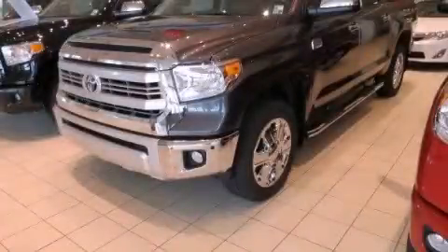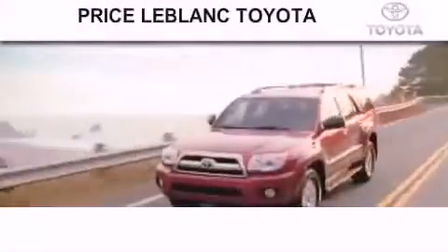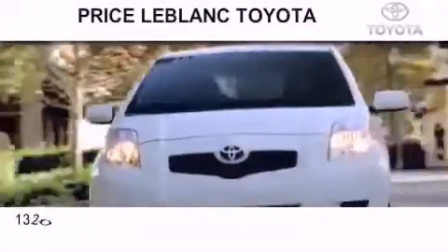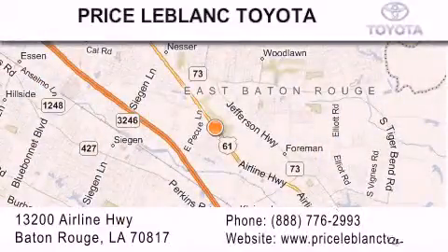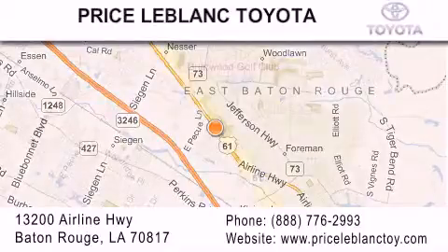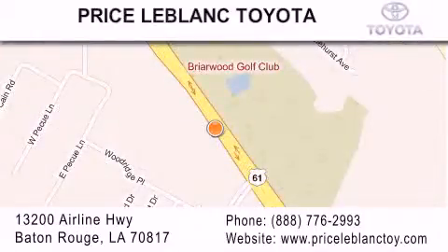We invite you to contact us today to learn more about this vehicle. Thank you for shopping at Price LeBlanc Toyota Scion, conveniently located at 13200 Airline Highway in Baton Rouge. Please contact our internet department at 888-776-2993 for special internet-only pricing. Come by and see us today, darling!